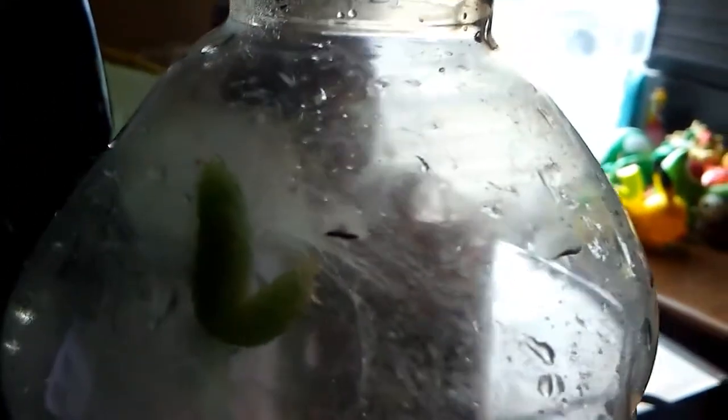This little guy I found under a log outside, and right now I don't know if you can see it, but he or she is making a little cocoon is what I believe.